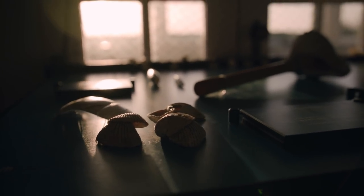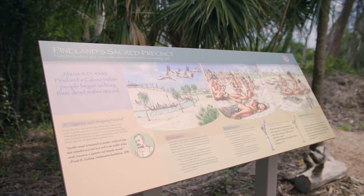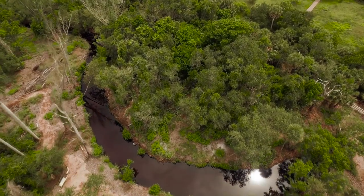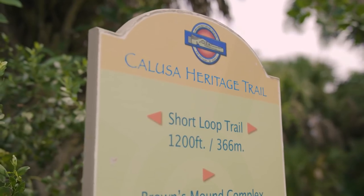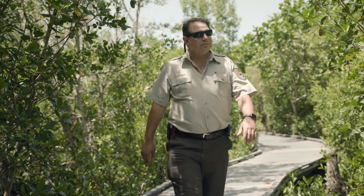There are several places in the vicinity of the beaches of Fort Myers and Sanibel where people can learn about the Calusa. One of the best places is on Pine Island at the Randall Research Center. A visitor can experience the Calusa heritage by walking a trail, standing atop a midden mound, and looking across the estuary.